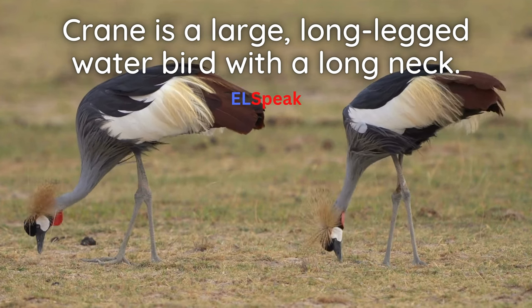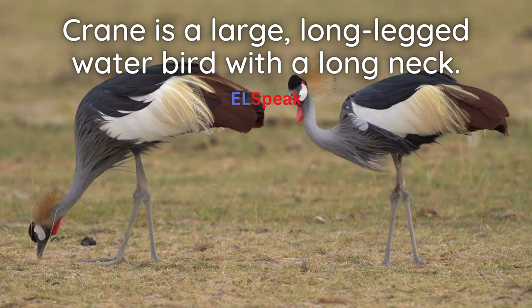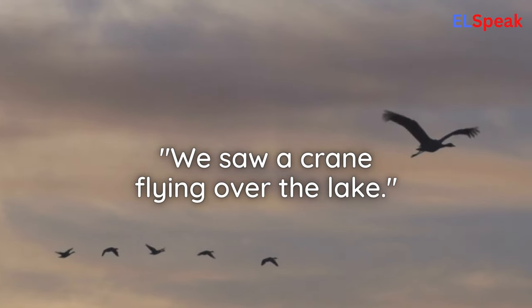Crane. Crane is a large, long-legged water bird with a long neck. We saw a crane flying over the lake.